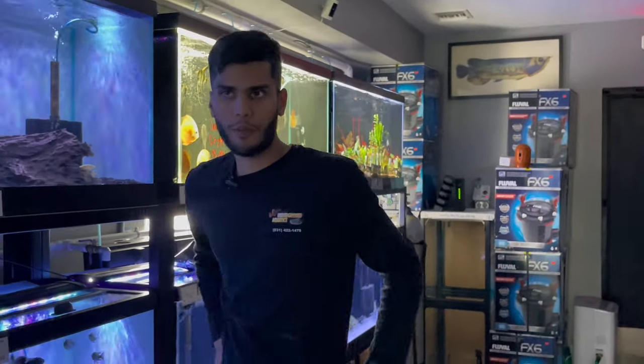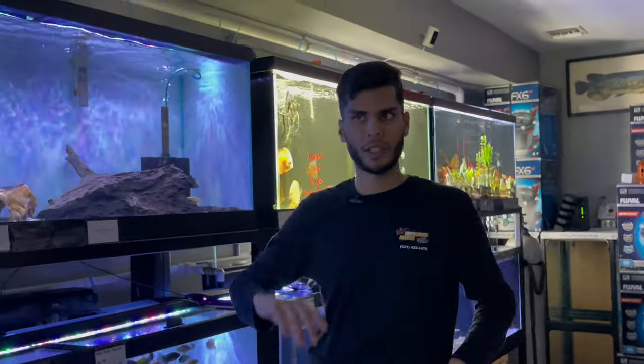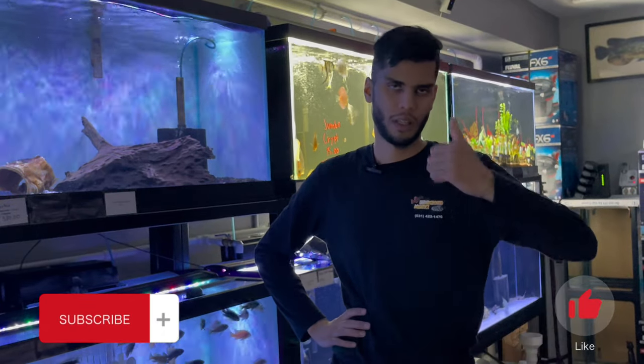All right, so this was it for the feeding and the quick store tour. We still have another part that will show the basement, the old quarantine area. Thanks for watching — subscribe, like, share, have a good day.